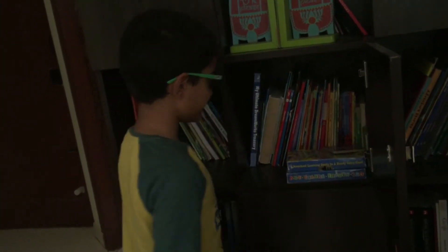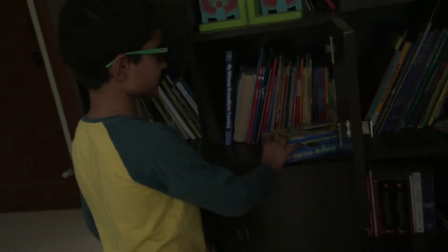Let's go to the fifth cover board. We don't need this, let's just avoid it.